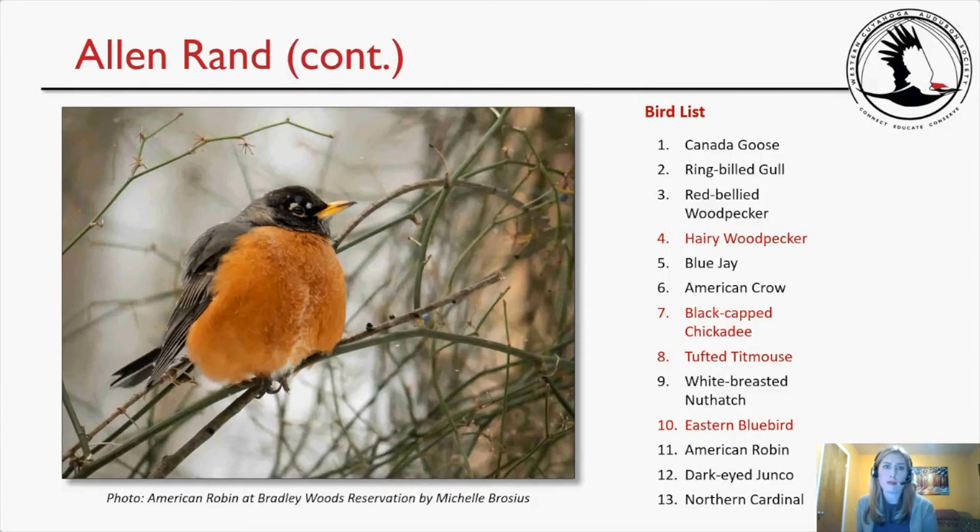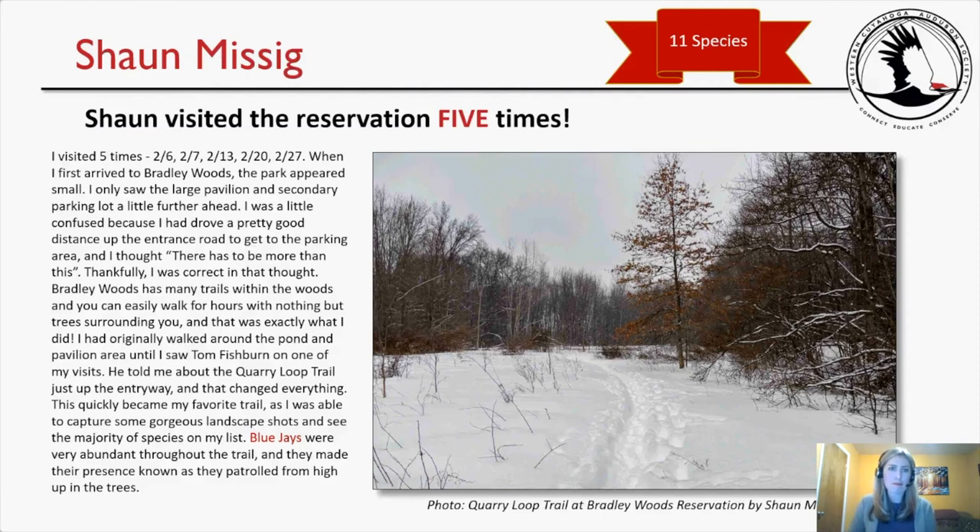Alan's notable species include hairy woodpecker, black-capped chickadee, tufted titmouse, and eastern bluebird — I believe he was the only participant who saw an eastern bluebird during his visit. A nice find there.